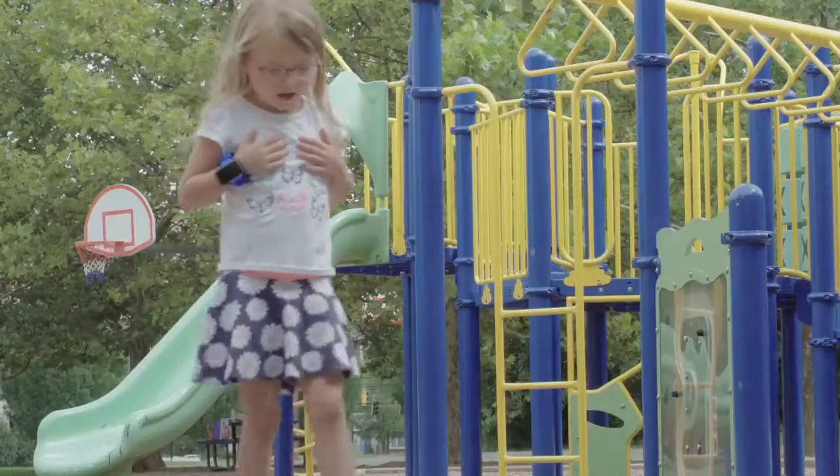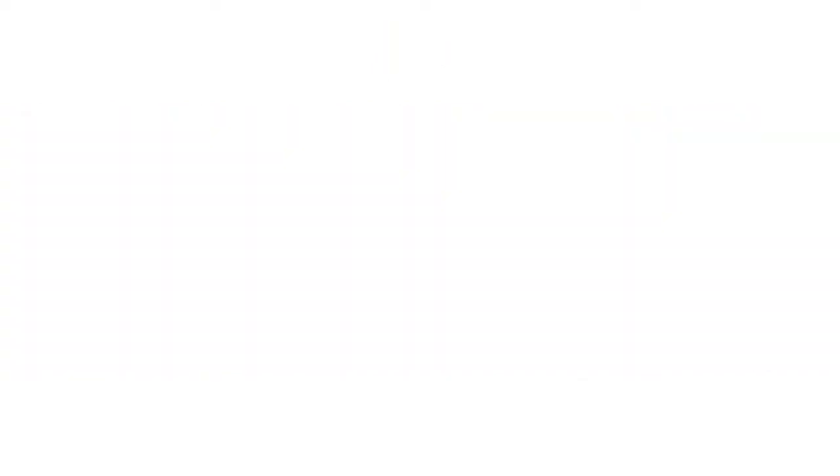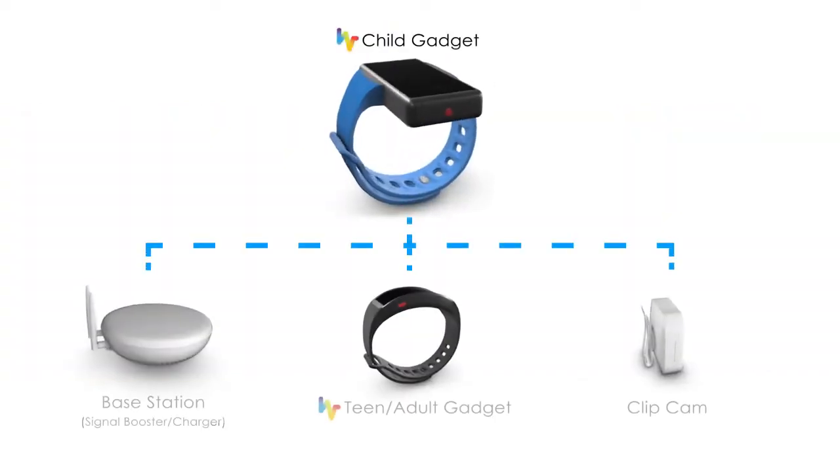After all, no parent is perfect. We cannot do everything and be everywhere. But with a little help from Happy Gadget, you can gain peace of mind.